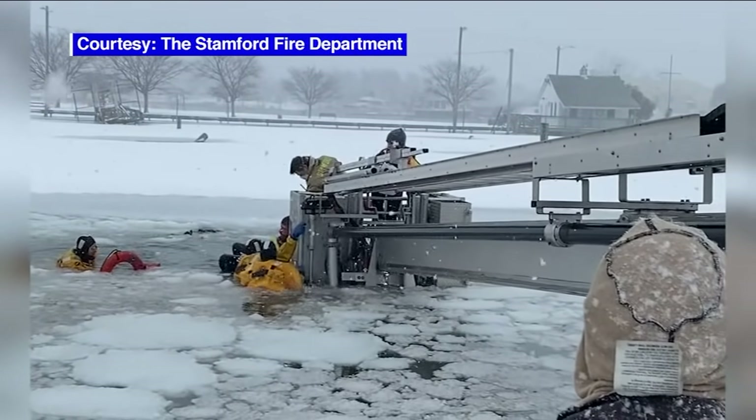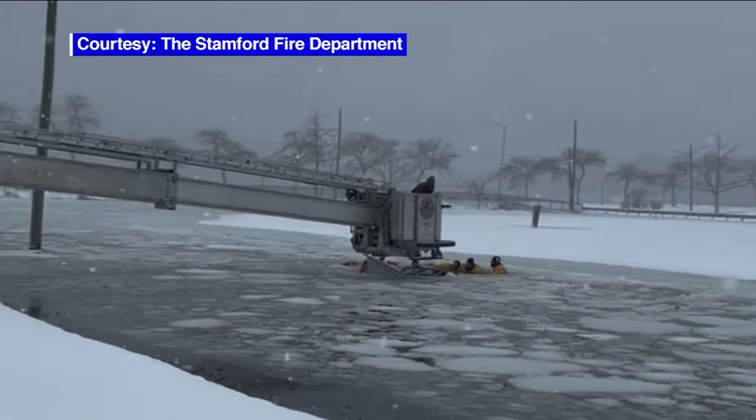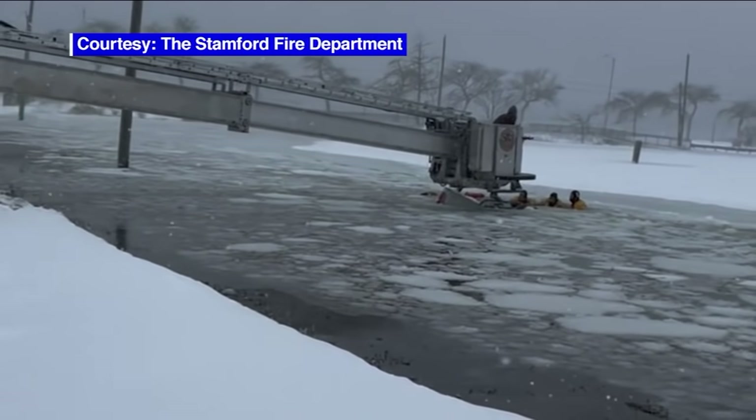They stationed their fire truck on snowy soil and fully extended its 95-foot ladder parallel to the ground — praying that nothing would happen, especially with soft ground. The fear? The danger? Tipping.